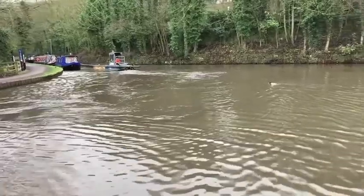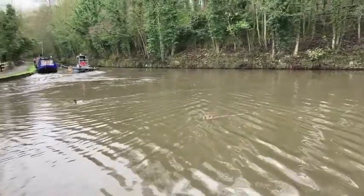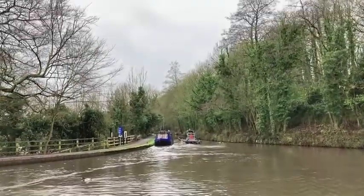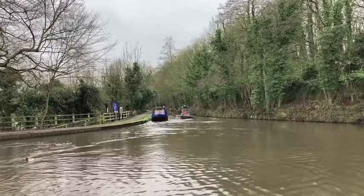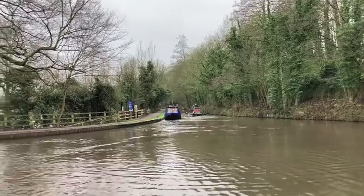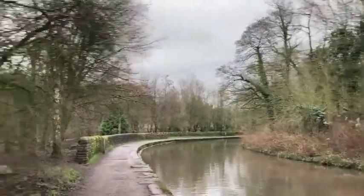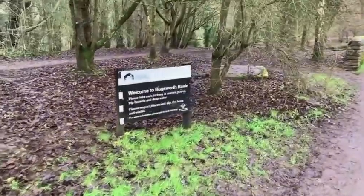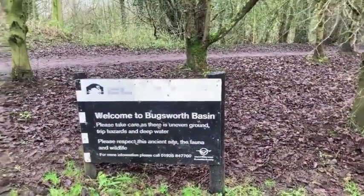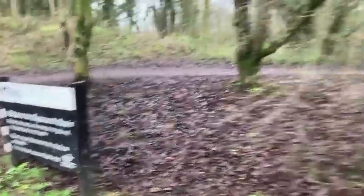We've got the Canal and River Trust just doing some work — they're doing some dredging down at Whaley Bridge Basin, which is great to see. Hopefully they'll take a bit of the silt out of the canal and allow the canals to be a little bit better to navigate. We're getting there now — there's a sign saying please take care as there is uneven ground, trip hazards and deep water. Please respect the ancient site, the fauna and wildlife — so that's always nice to see.